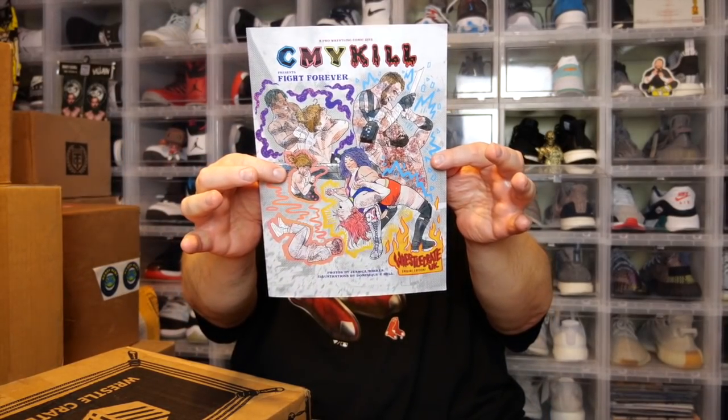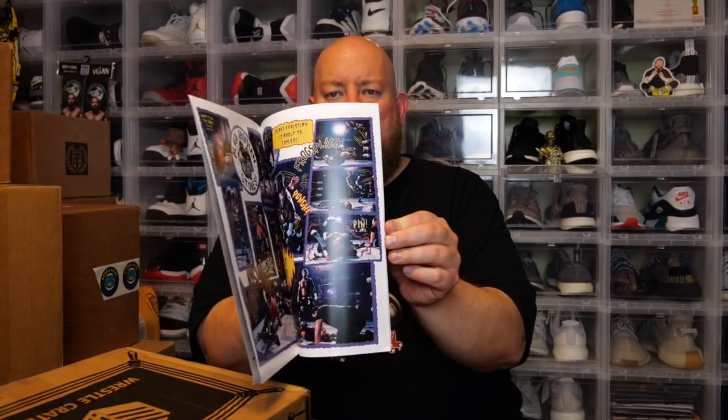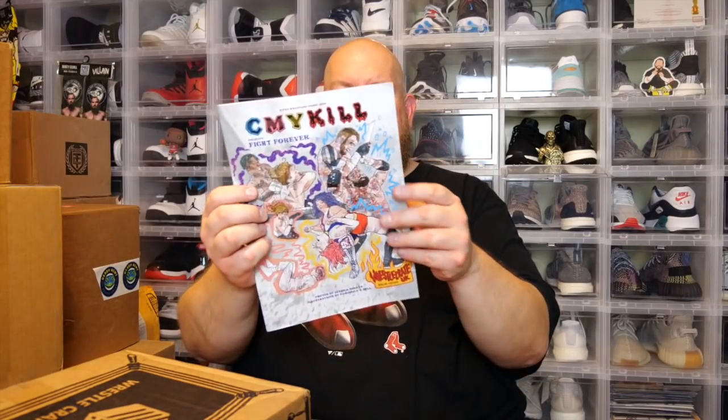Looks like this is going to be the magazine. The back says 'Pure Chaos, Pure Carnage' — we have a pro wrestling comic zine. It says 'Seymour Kill Presents: Fight Forever, Photos by Jessica Torres — WrestleCrate UK Special Edition.' I'll look through that later one page at a time to check out all the wrestling goodness in there.